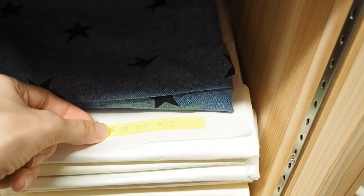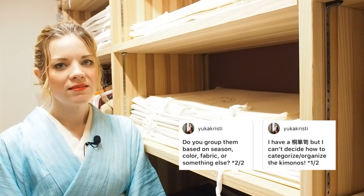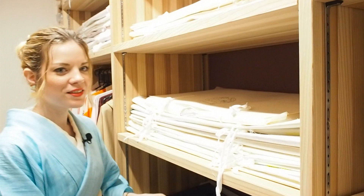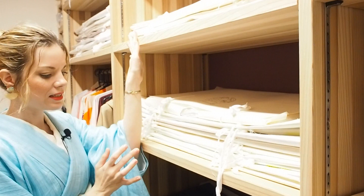I usually have my kimono categorized by season. On the front, because it's easy to reach, I have the seasons I'm going to wear right now. On top I have kimonos prepared for the next season. Right now I have all my summer kimono here, under that my hitoe kimono, under that my yukata, and under that kimono I'm currently sewing — my husband's kimono and one for me. And I have a few children's kimonos, although I'm not even planning to have children — they're just too adorable to not buy.